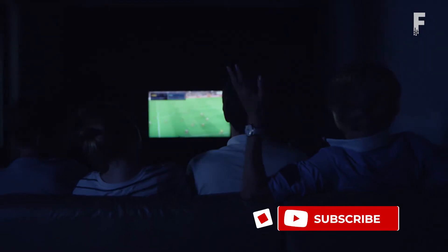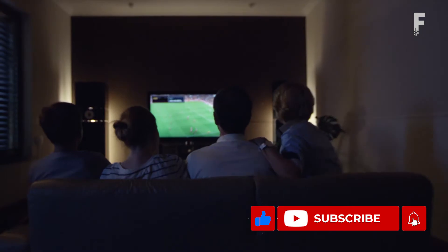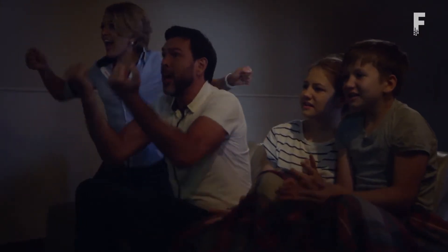If you enjoy our content, remember to hit that subscribe button and the notification bell for further updates.